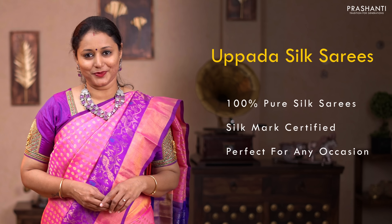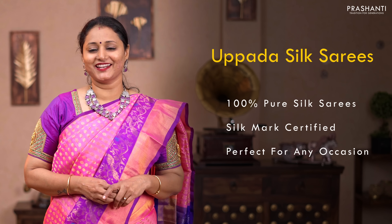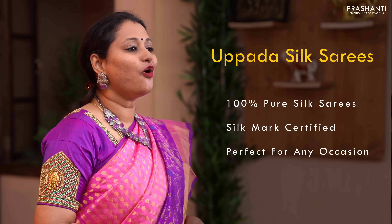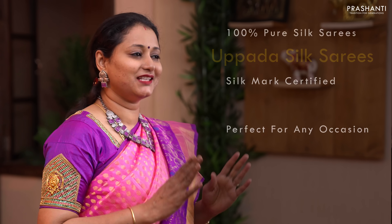Let's start off with pure Upada Silk Saris. All the Upadas I'm going to show you today are pure silk saris and are silk mark certified. All these saris will carry single and one and a half watt weaving in silk and the zari used is half pine zari. These saris are known for their lightweight and simplistic patterns with beautiful colour combinations.